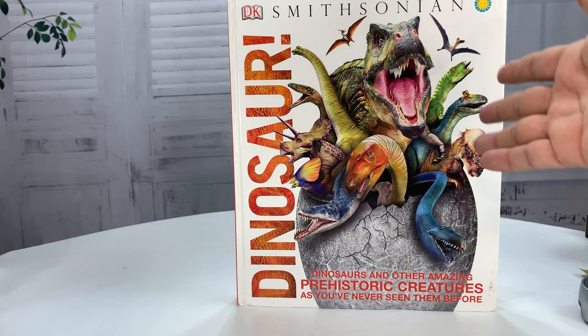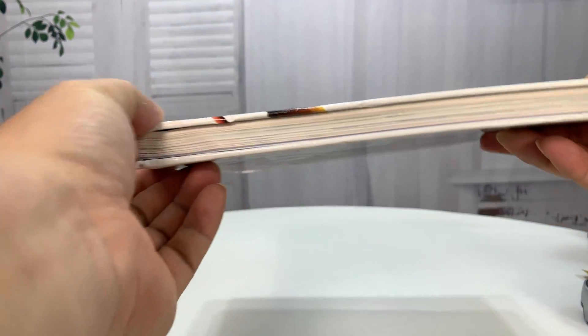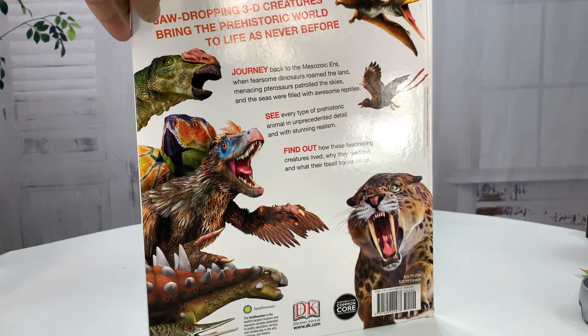As you've never seen them before. Obviously it looks pretty colorful. It's hardback and it's actually a pretty thick book, like half an inch thick — quite a bit bigger than I was expecting. So I just thought we would take a quick look at this.